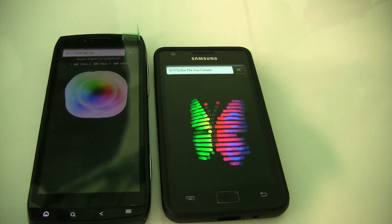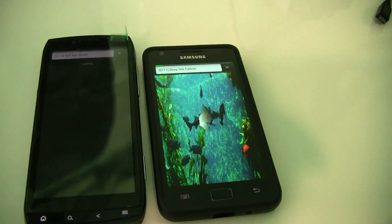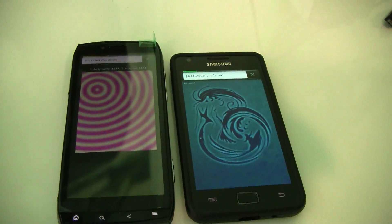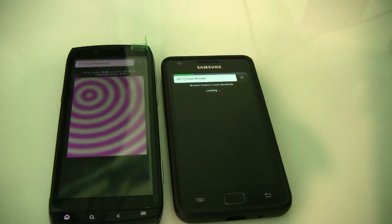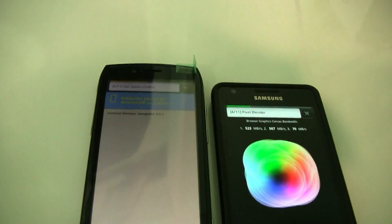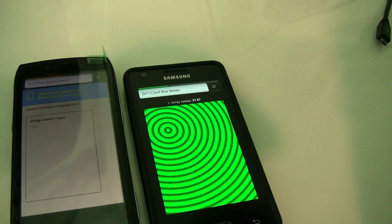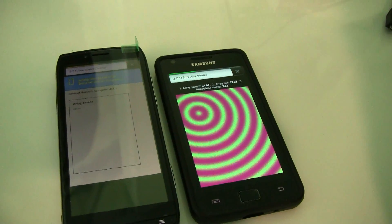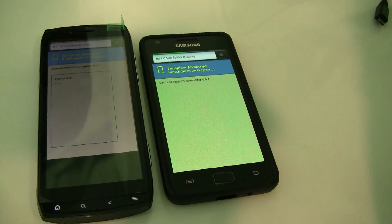Of course the Galaxy S2 is a little bit behind right now. In general this is a benchmark testing your browser and web capabilities of the device. So let's see if the Galaxy S2 can catch up. By the way, the Acer Iconia Smart will be available for 499 Euros in about two weeks, by the end of September.